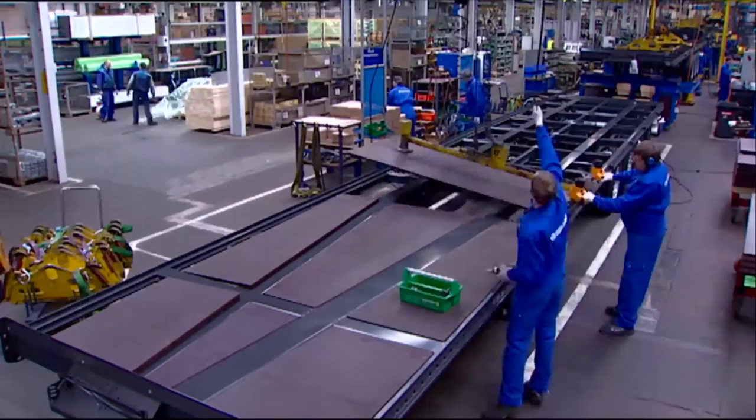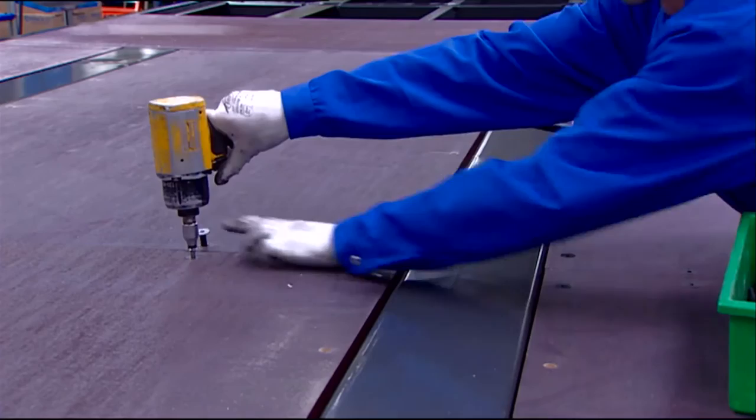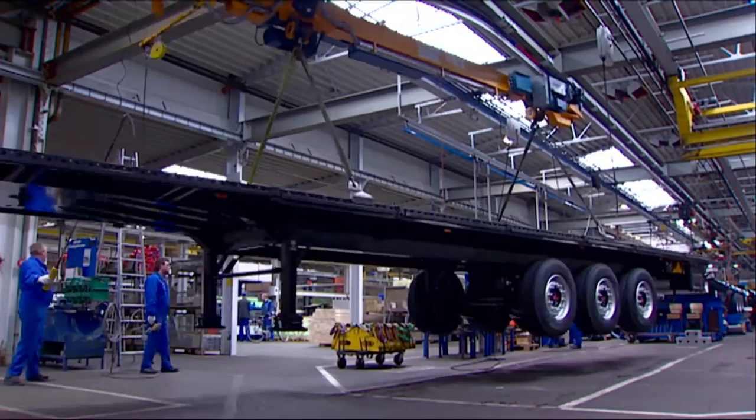Our highly qualified and extremely dedicated employees are the foundation for the success of Krone commercial vehicles. Their speed, diligence, and sense of responsibility have contributed to Krone's leading position.